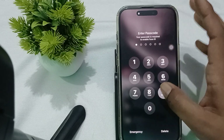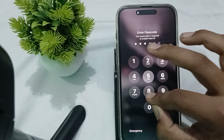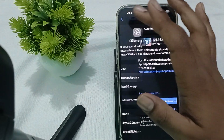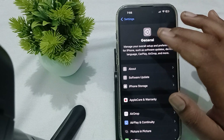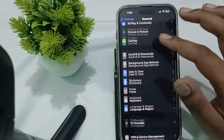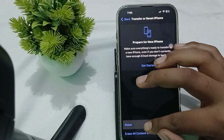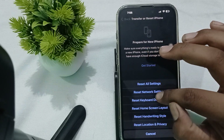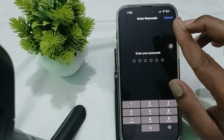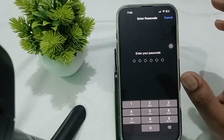After restarting, maybe it resolves. If the issue is still there, try to reset your network settings. Sometimes we create settings that we are not aware of. To reset, go here, then Transfer and Reset, then Reset, and choose Reset Network Settings. Enter your passcode and confirm the reset.